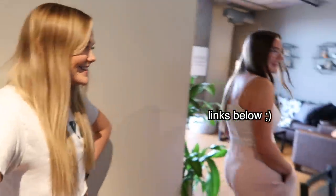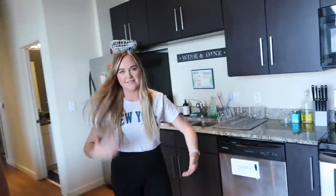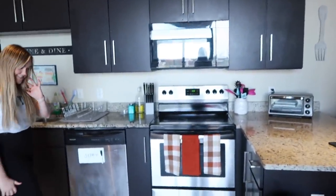I'll try to link things if I can remember. Right when you walk in is our kitchen. This is our fall towels — we're trying to get in the fall spirit. These are from Home Goods.